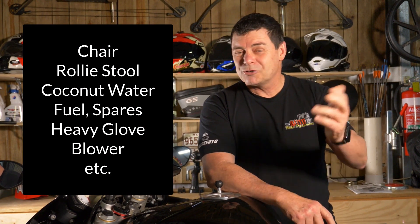Well, there you go. I hope you got some good ideas out of that. Stay upright, enjoy your days at the track, and I'll see you in another video. Bye-bye.